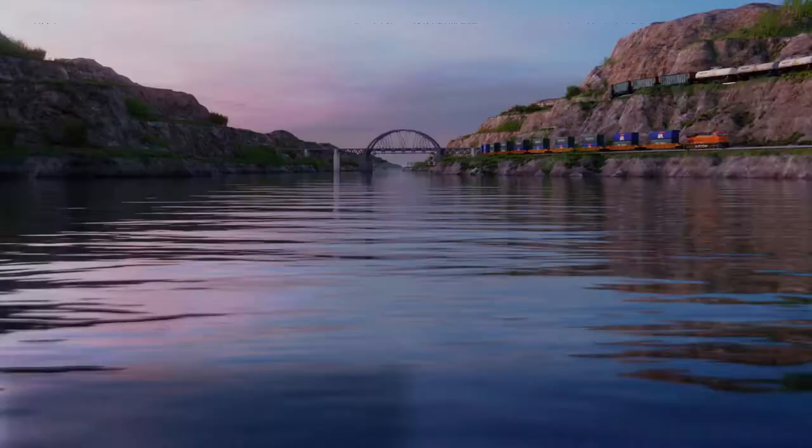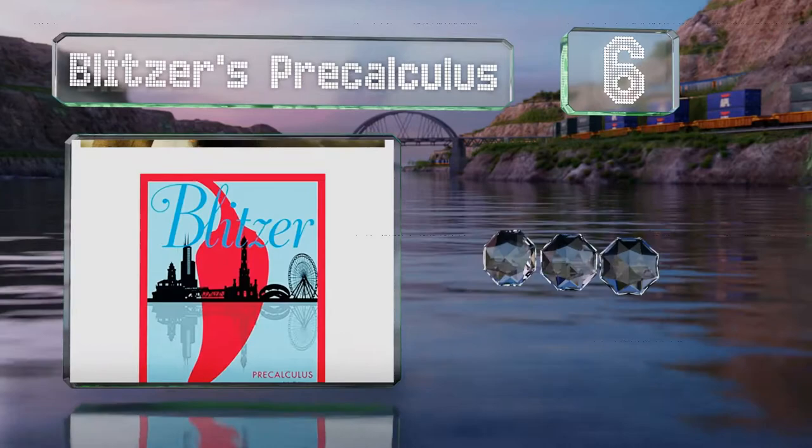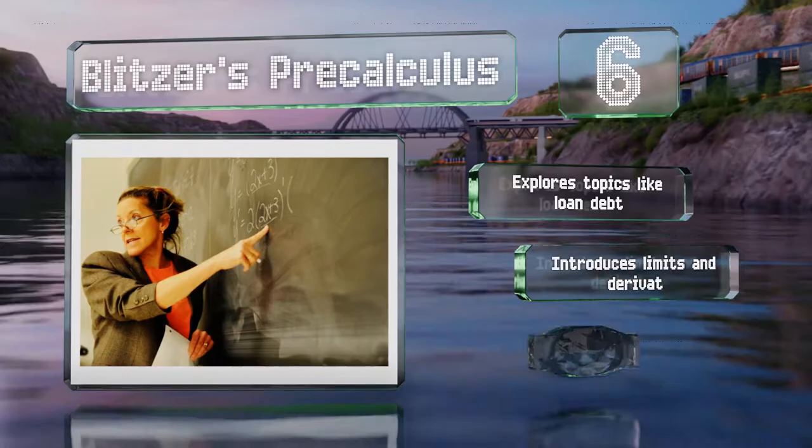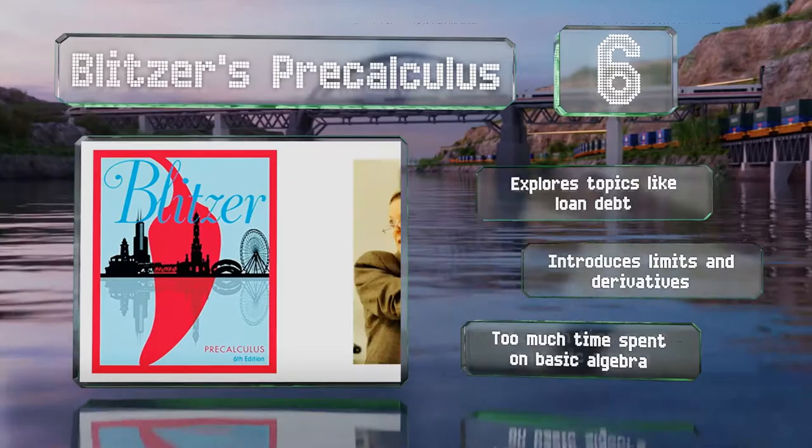Moving up our list to number 6, Blitzer's Pre-Calculus takes an unusual approach to relaying its information, as it's filled with pop culture references and other engaging material. The idea underlying the entire book is that math affects all aspects of our lives, often in ways we don't expect. It explores topics like loan debt and introduces limits and derivatives. However, too much time is spent on basic algebra.